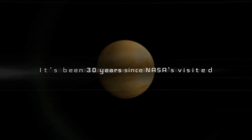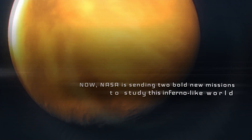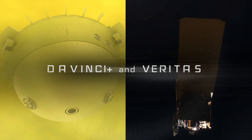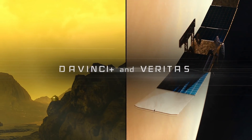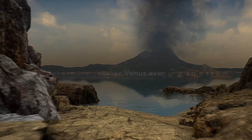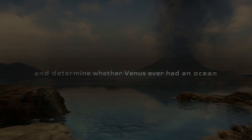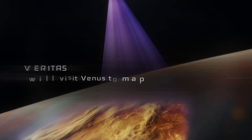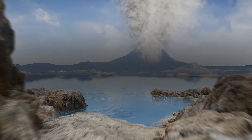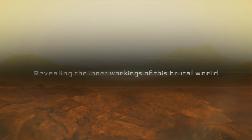Unfortunately, this does mean that we are not going to be flying by Triton anytime soon, and we're not going to be sending an explorer to look at the volcanoes of Io. But we are going to be sending an atmosphere probe and lander in the form of Da Vinci Plus, and an orbiter which will map the planet in the form of Veritas. These are two missions very similar to older missions, albeit with 30 plus years of technological advancement.